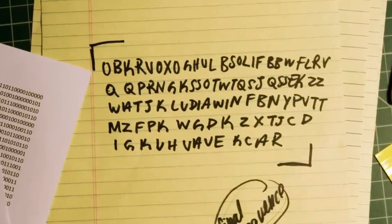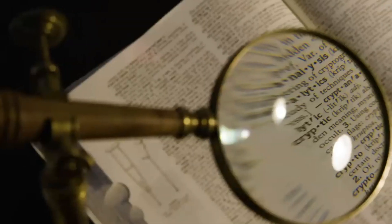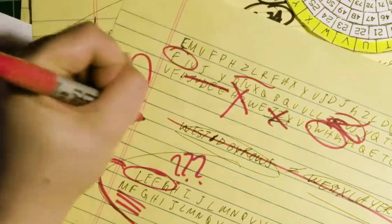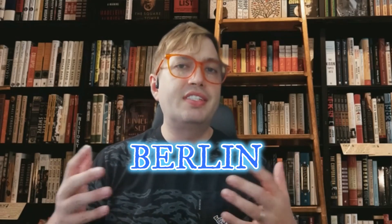The journey is far from over. As we stand on the threshold of the K4 enigma, the anticipation is palpable. The clues left by Jim Sanborn himself have become the breadcrumbs guiding us through this labyrinth of secrets. In 2010, Sanborn revealed the word 'Berlin' hidden within the ciphertext of K4, a tantalizing hint followed by 'clock' in 2014.